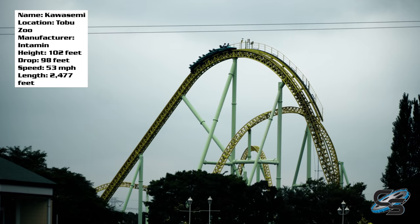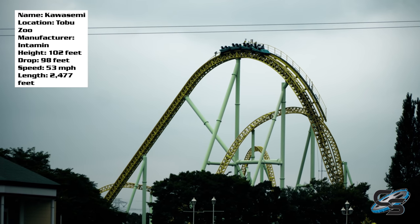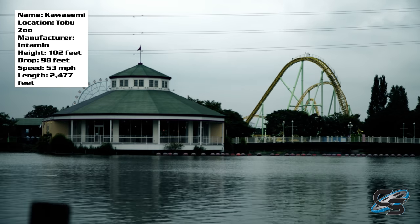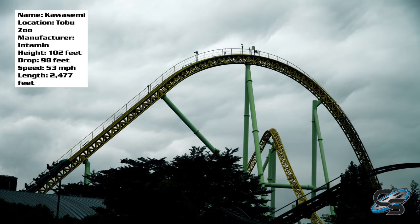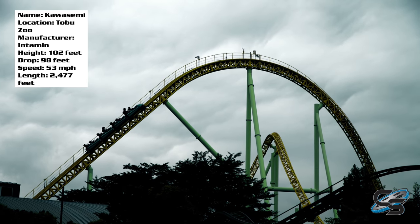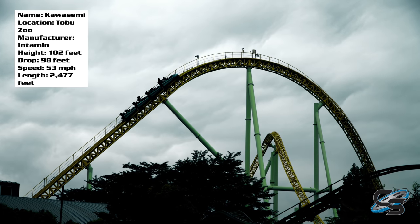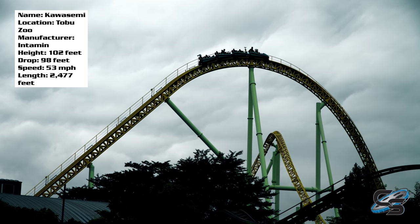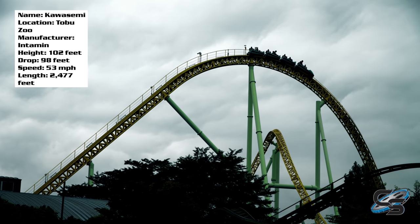One of the things Megalites are known for is their airtime, and I'd say there are three great twisted airtime moments in the middle of the ride. Not so much the first drop though — I actually thought the first drop was kind of okay. When you look at the footage you'll see it's not very steep at all, which was surprising. It's pretty good for what it is, but it's definitely not anything to shout about.